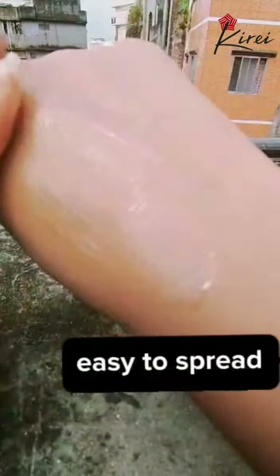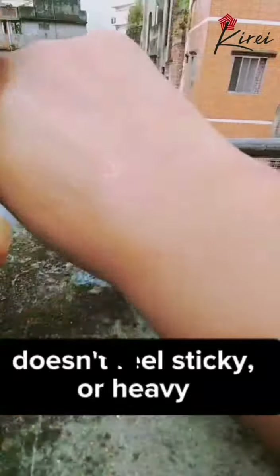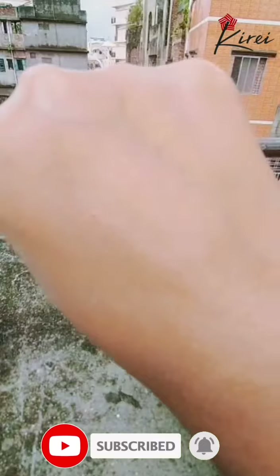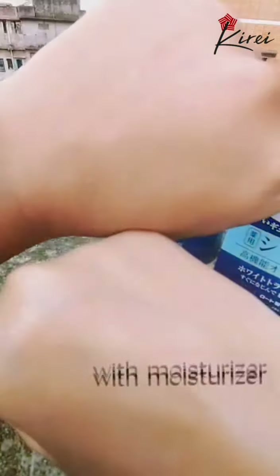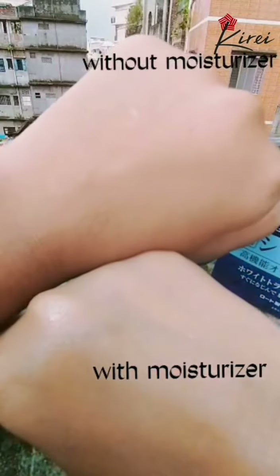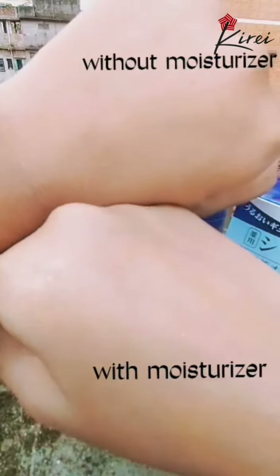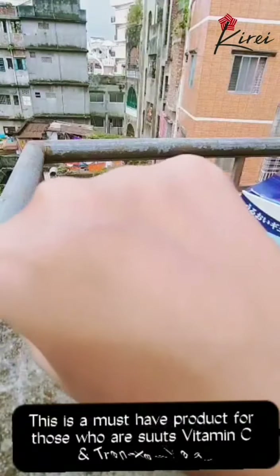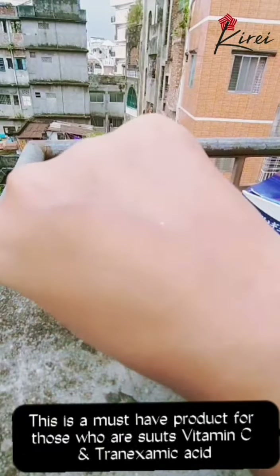Easy to spread and doesn't feel sticky or heavy. It felt light on the skin and the skin feels well hydrated. It takes a bit of time to get absorbed into the skin and works on pumping moisture into the skin. This is a must-have product for those who suit vitamin C and tranexamic acid.